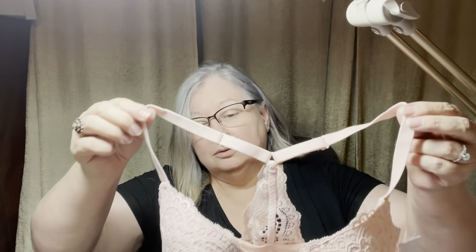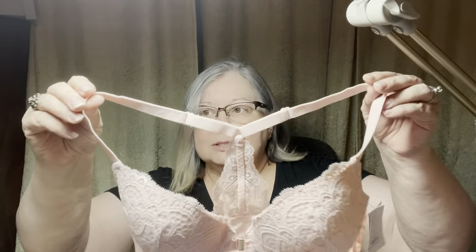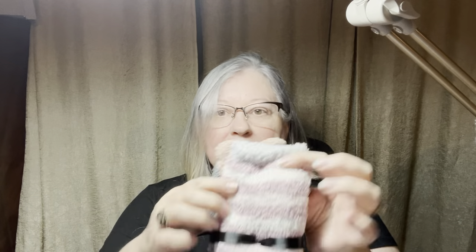Here we have another bra — this one is a 32D by Alden. It is a razorback style. It's really pretty; it's a front closure and lacy. I'm going to say let's do $8. Here we also have a package of Free Press legwear cozy socks, one size, originally $7.97. They're squishy — one pair has a dog with ears, which is cute, and the other is just stripes. Let's say $4 for the two pairs.